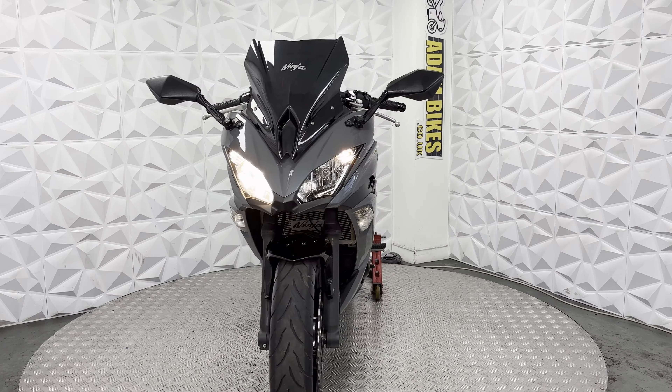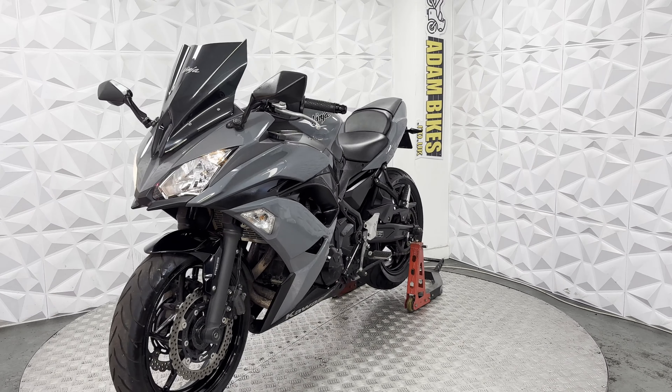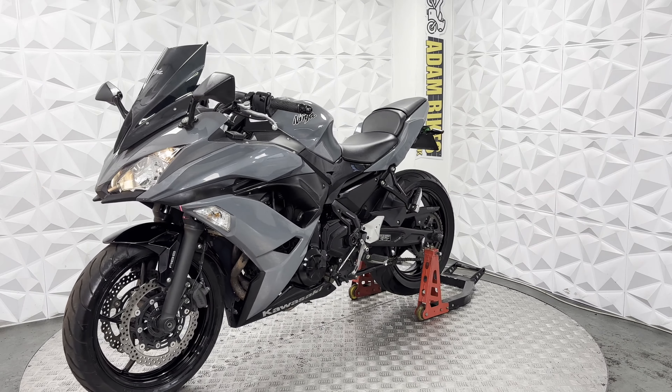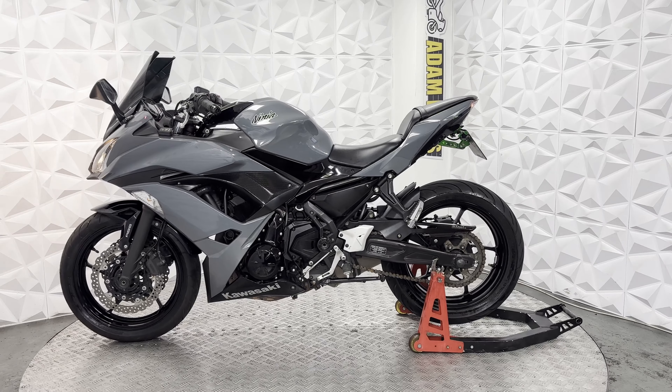Headlight units are clean as well. Nice standard side lights, standard low beam and high beam. Aftermarket front screen and standard mirrors. Headlight units don't have any cloudiness to them — nice and neat.